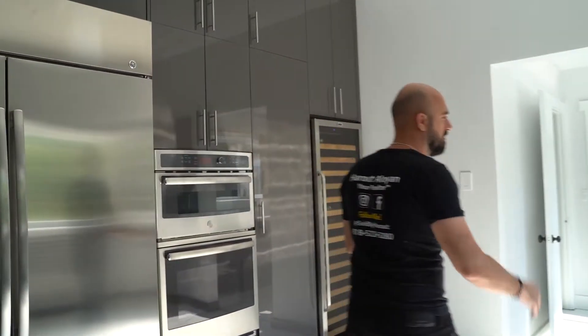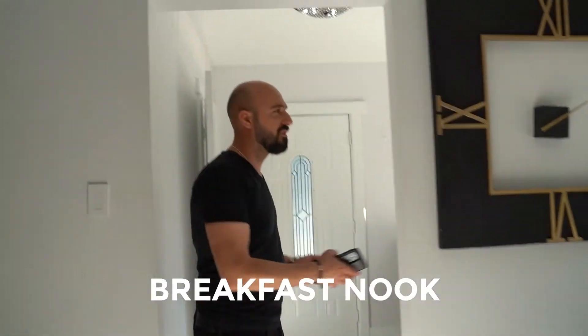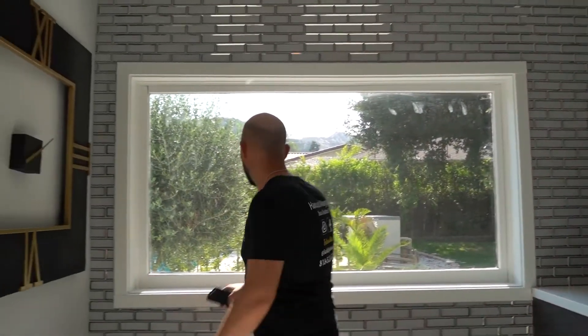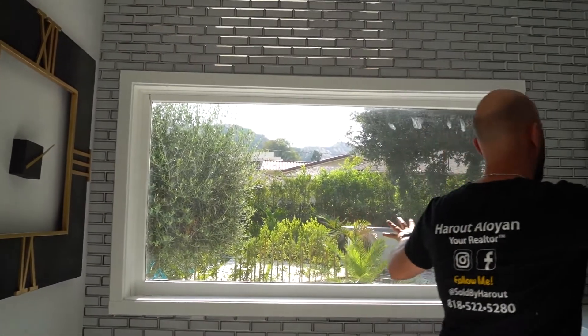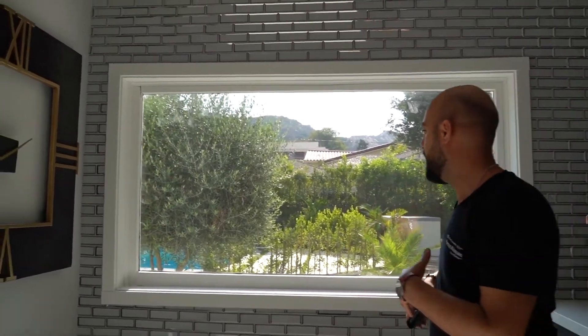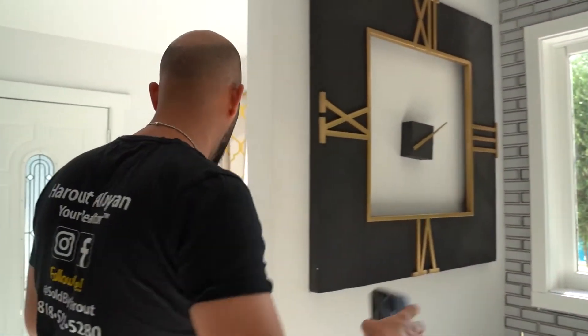And then as we continue walking this way, we have a little area right over here used as a breakfast nook. I like this nice cabinet style glass that allows you to see the entire backyard. So if you got kids playing in the backyard, kids swimming over there, you can literally see majority of the backyard just from the kitchen area.